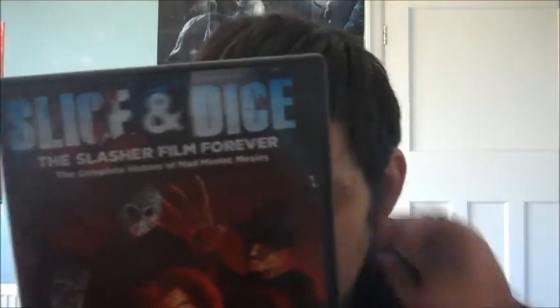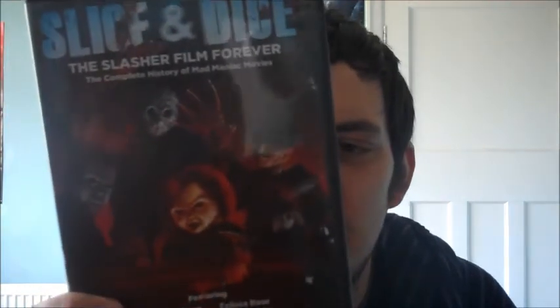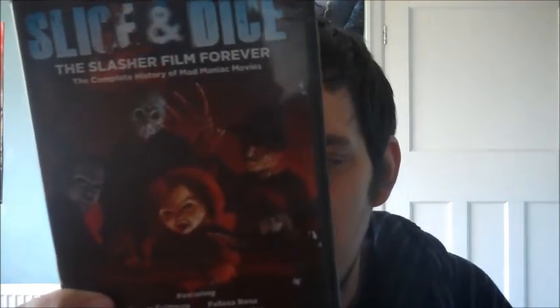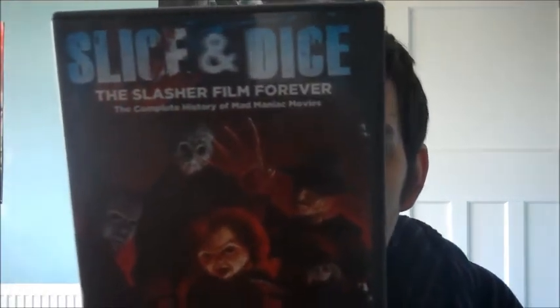From my unboxing video, 'Slice and Dice: The Slasher Film Forever'. I watched this the other day — it was all right, nothing new that you haven't seen in other slasher horror film documentaries, but it was a good watch. There are some great interviews with Corey Feldman, Felissa Rose, and Adam Green.